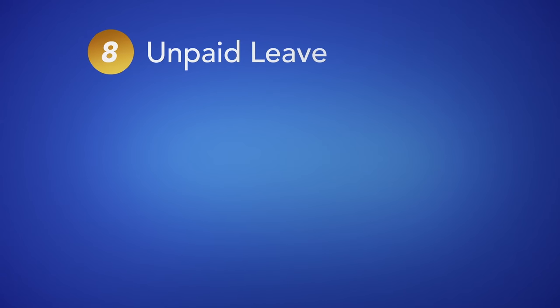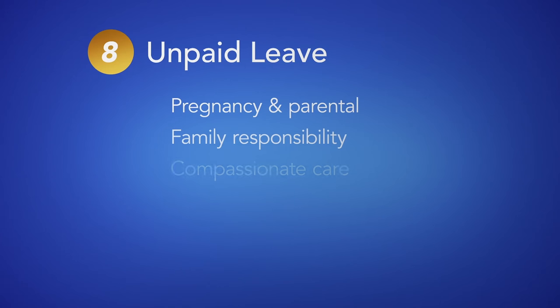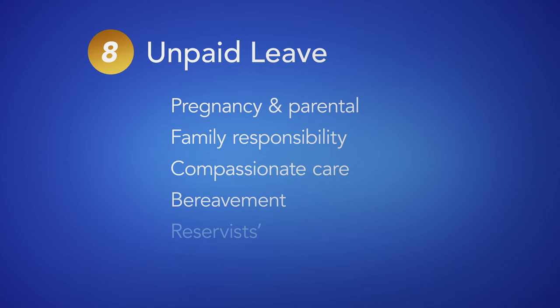8. Unpaid leave. BC employees are entitled to certain unpaid leave from work. You cannot terminate someone or change a condition of employment due to a leave. The employee must be returned to the same or similar position when the leave ends.